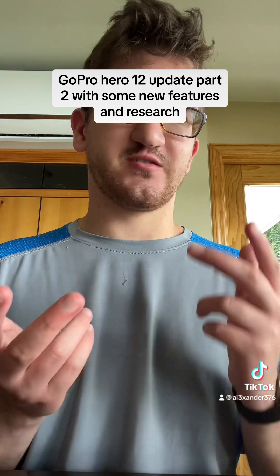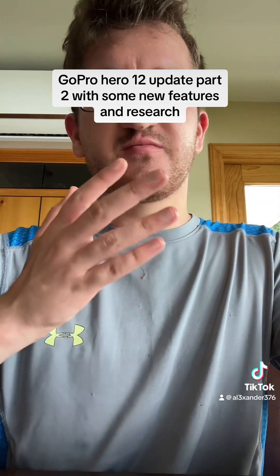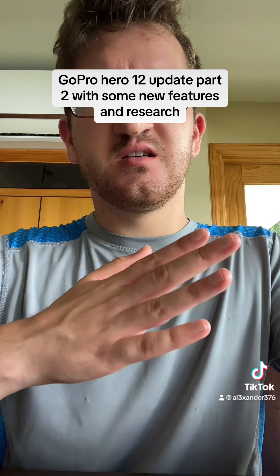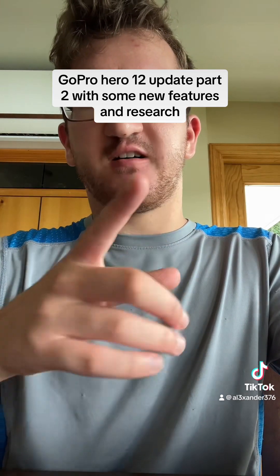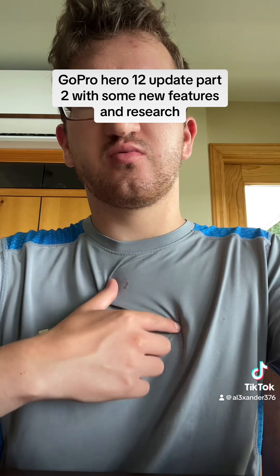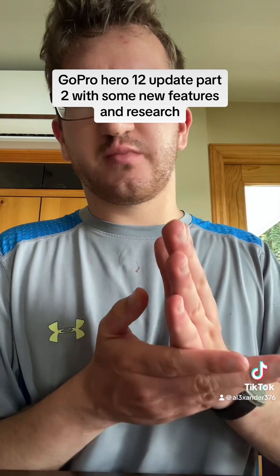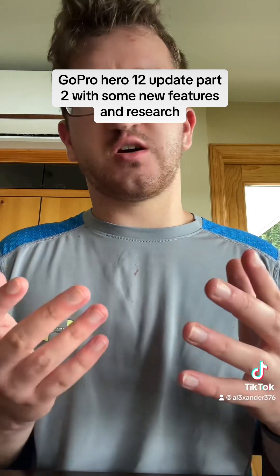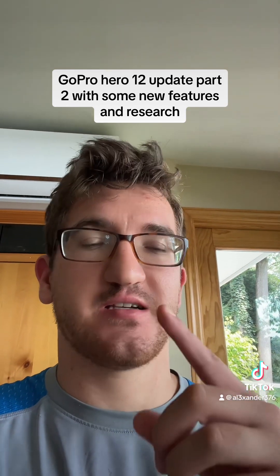Let me know what you guys are thinking — that's the update for now. If you're thinking about buying one, give this video a like as feedback, and don't forget to follow me. If you want more GoPro content on the Hero 12 and Hero 13, I'll be in full vlog mode talking about it soon. Thanks for watching, guys — see you later, peace.